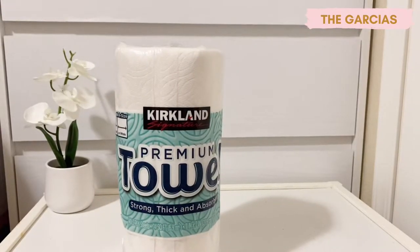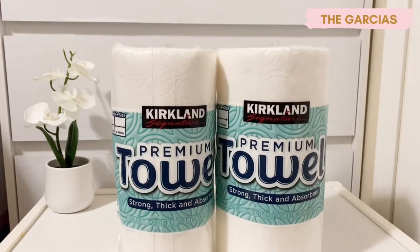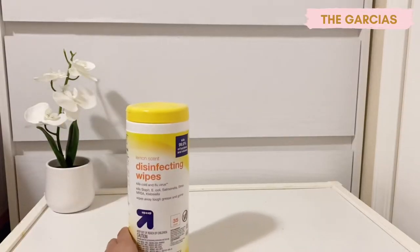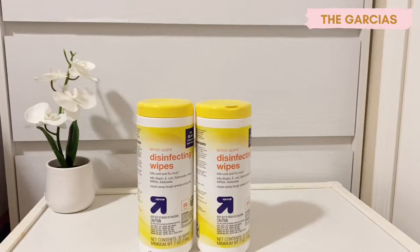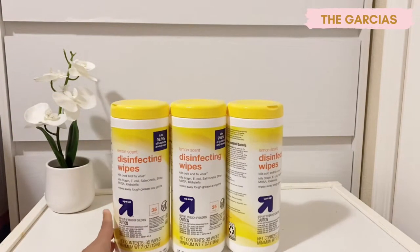The teacher also sent me a message saying she requires students to bring at least two to three paper towels, and I have those from Costco. She also wants disinfecting wipes — at least three packs — so I got three bottles of the Target brand, Up & Up.